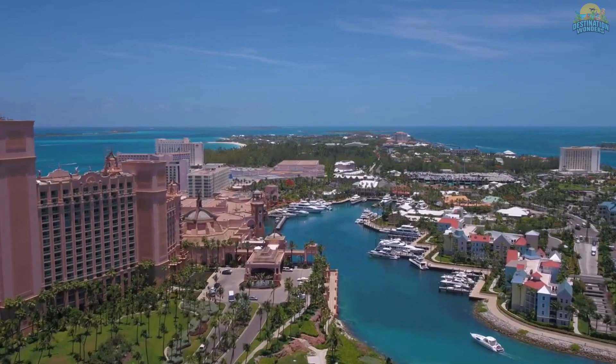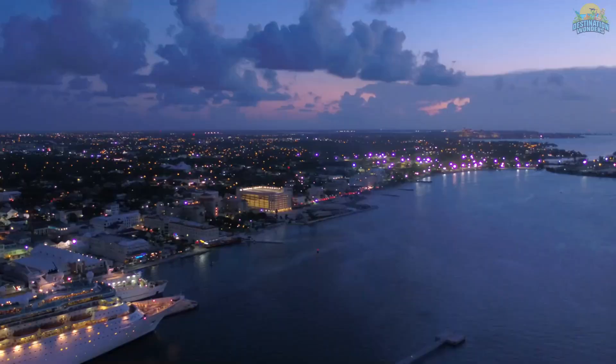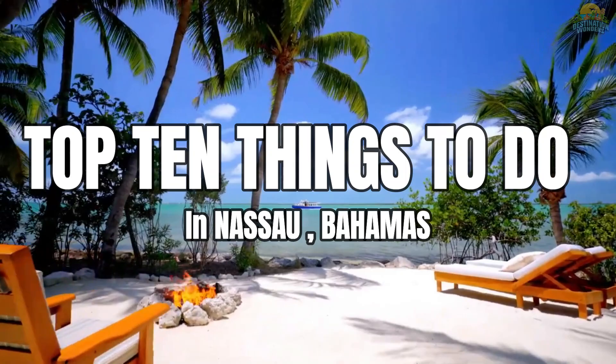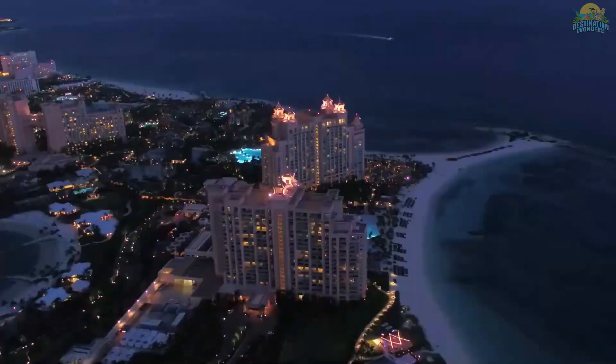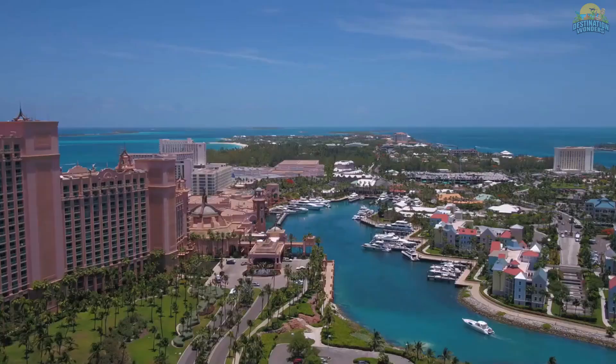If you're looking for the perfect vacation spot, Nassau, Bahamas is the place to be. This beautiful city has a lot to offer, from stunning beaches to exciting nightlife. With so much to do, it can be hard to decide what to do first. That's why we've put together a list of the top 10 things to do in Nassau, Bahamas. From snorkeling to sightseeing, these are the must-do activities for any trip to the Bahamas. So if you're looking for the ultimate getaway, keep watching to find out what Nassau, Bahamas has in store for you.